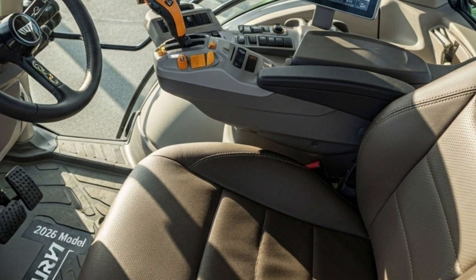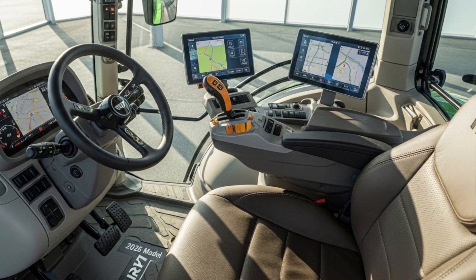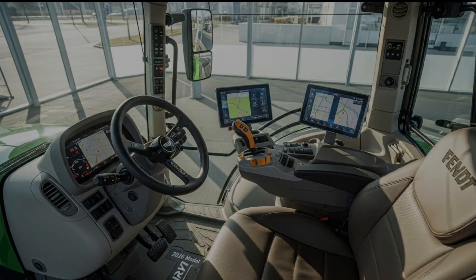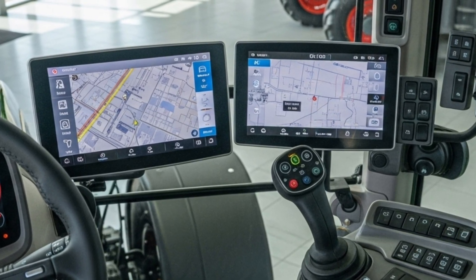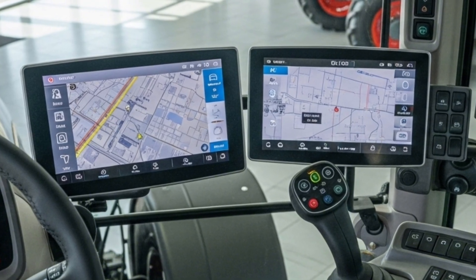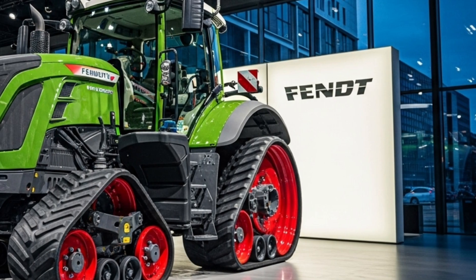The large touchscreen display provides easy access to all performance metrics and settings, ensuring that every task can be executed with maximum accuracy and efficiency.